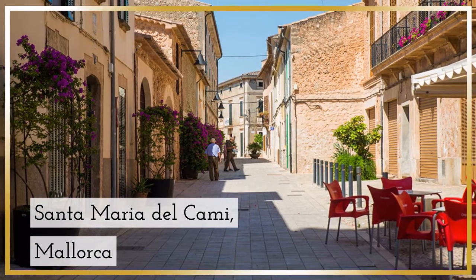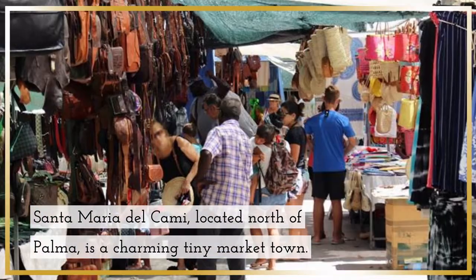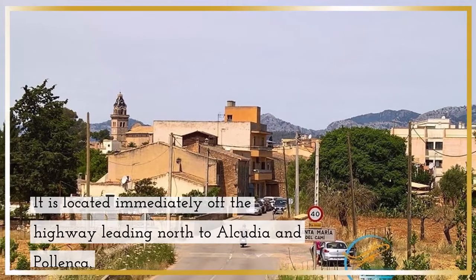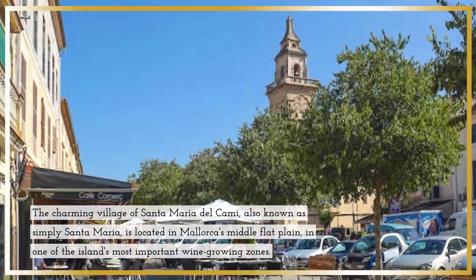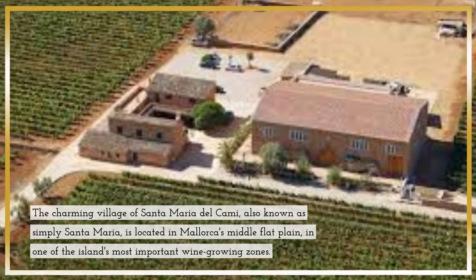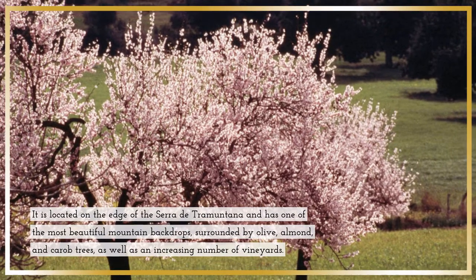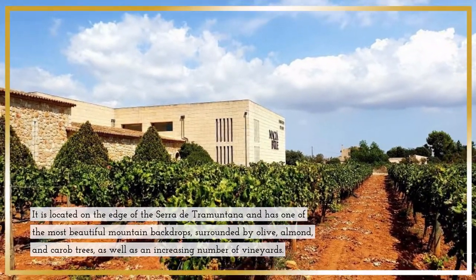Santa Maria del Cami, Mallorca. Santa Maria del Cami, located north of Palma, is a charming tiny market town, located immediately off the highway leading north to Alcudia and Pollenca. This charming village, also known as simply Santa Maria, is located in Mallorca's middle flat plain, in one of the island's most important wine-growing zones. It is on the edge of the Cerro de Tramuntana, and has one of the most beautiful mountain backdrops, surrounded by olive, almond, and carob trees, as well as an increasing number of vineyards.